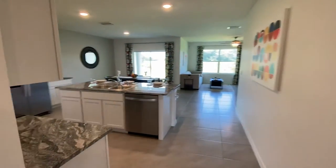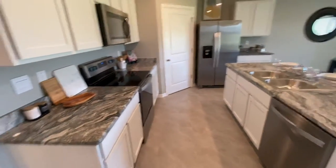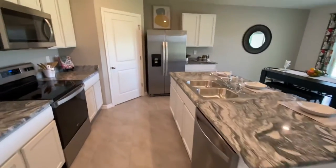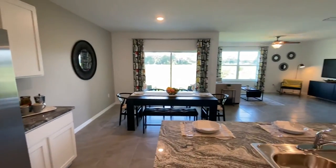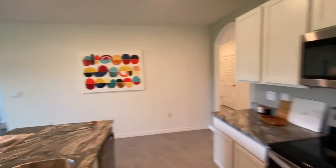Moving through the front of the home as we move to the kitchen, family area, and rear of the home. Kitchen features white cabinets and granite. Good walk-through kitchen. All appliances are included, including the washer and dryer. Walk-in pantry.